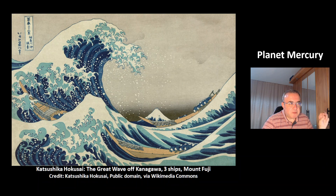This is nice art from Katsushika Hokusai called the Great Wave of Kanagawa. You can see the great wave, three ships facing this wave, and in the background the mountain Mount Fuji. And that was today's video about the planet Mercury. Thank you for watching, have a nice day, bye-bye.